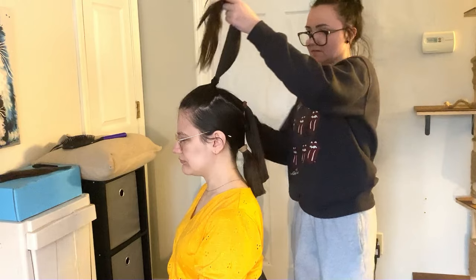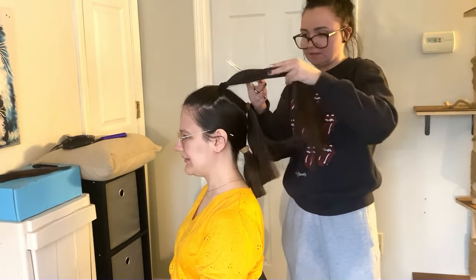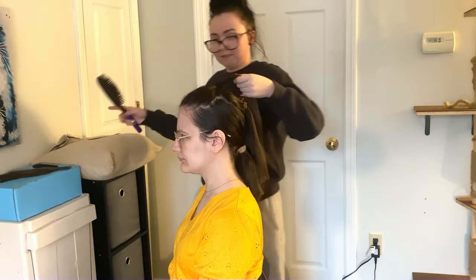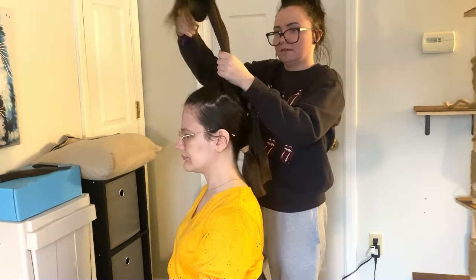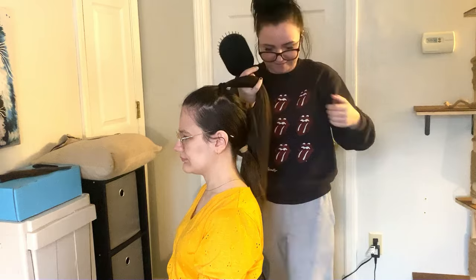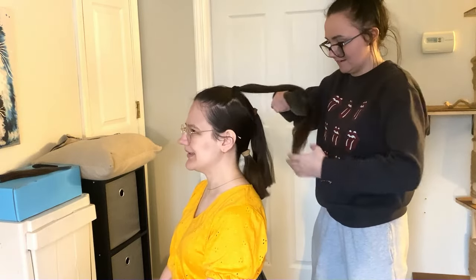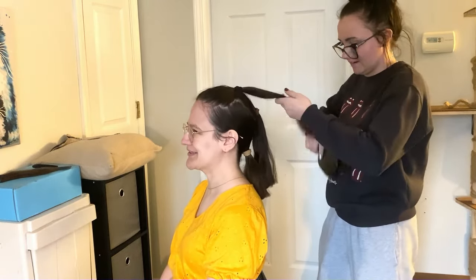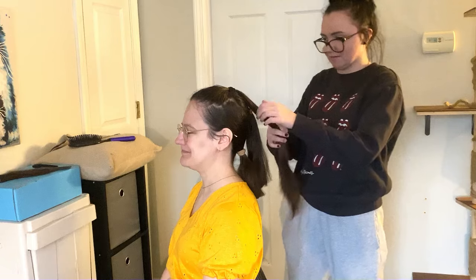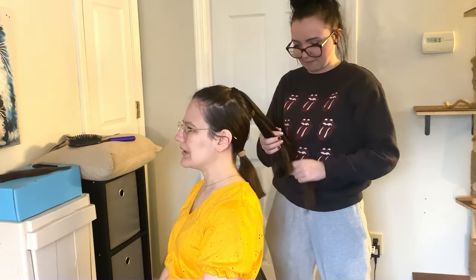And then I take the second one and I do the same thing, so that's pretty easy. You have to brush it — it's so long. My hair doesn't usually tangle at all and it started tangling, so that's another one of the reasons why I was like, I need to start cutting. My hair used to tangle when I was little, when I had hair down to my butt.